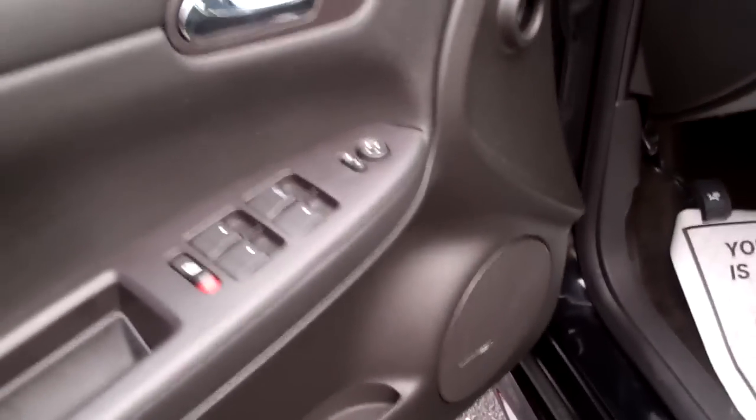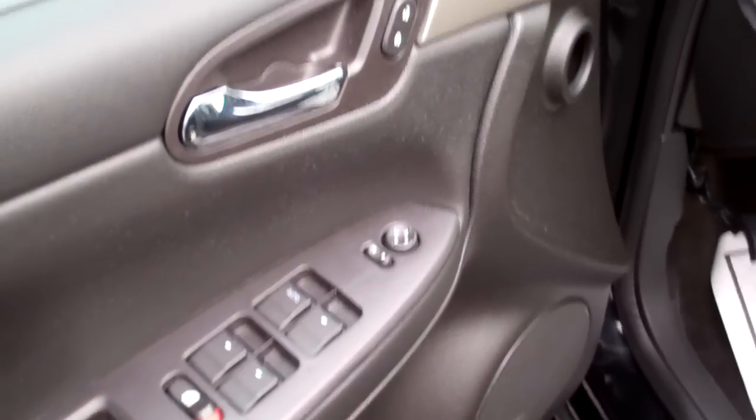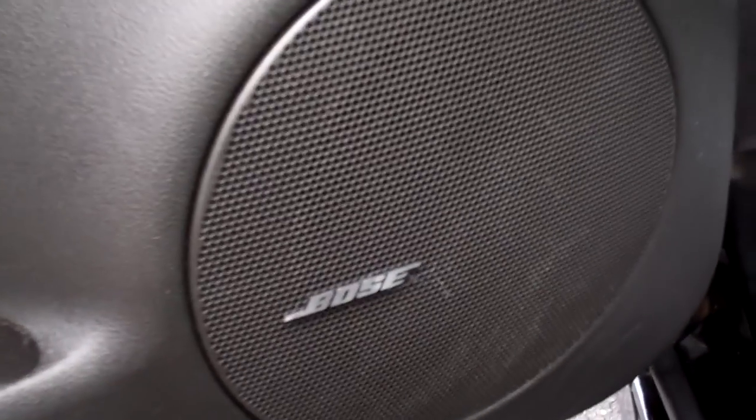Nice ebony leather, clean. You can see all this stuff up here — it's got power windows, door locks and mirrors, Bose sound, power seat, dual. You've got a passenger power seat. Look at the SS up there on the headrest.